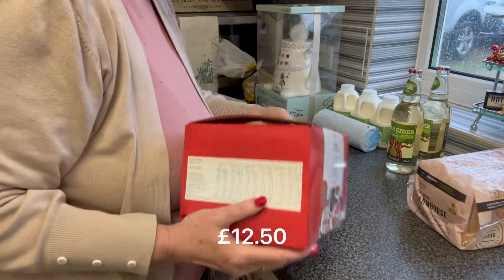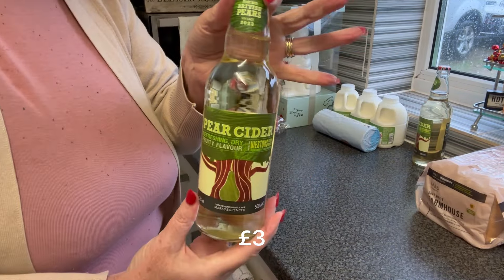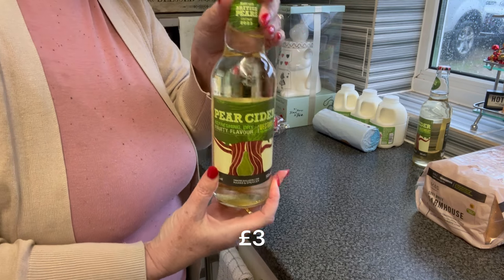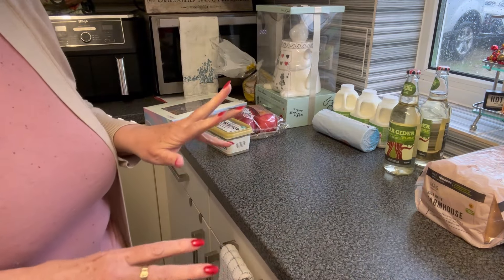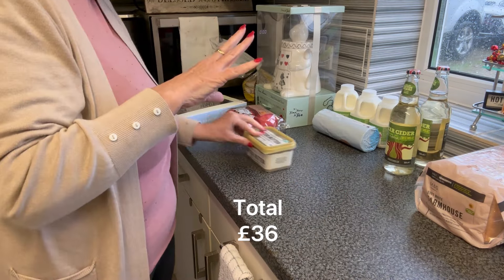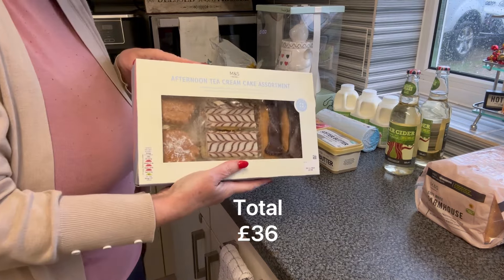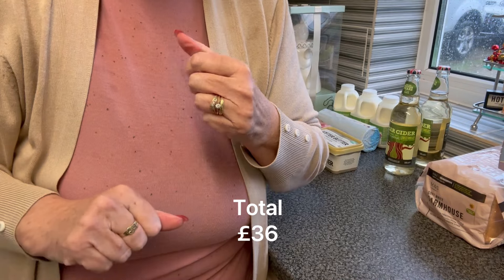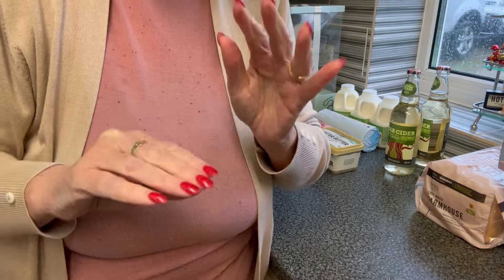Mr P got two pear ciders — he loves a pear cider and we can't seem to get it in our town at all, so we got two to bob in the fridge. So that was £36 in total — a few nice bits, got a takeaway, got cakes for a cup of tea. So welcome to our weekend! I shall be back with you in the wink of an eye with the Asda shop.